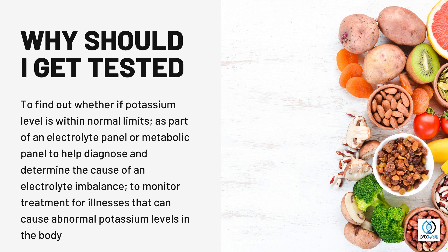Why should I get tested? To find out whether your potassium level is within normal limits, as part of an electrolyte panel or metabolic panel, to help diagnose and determine the cause of an electrolyte imbalance, and to monitor treatment for illnesses that can cause abnormal potassium levels in the body.